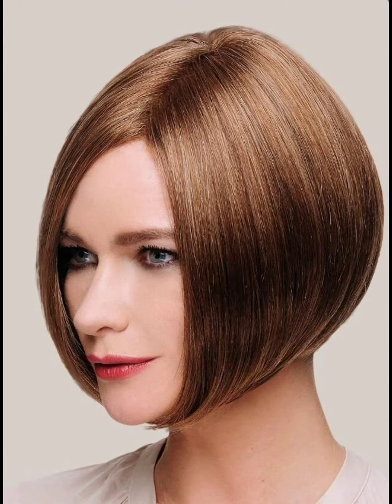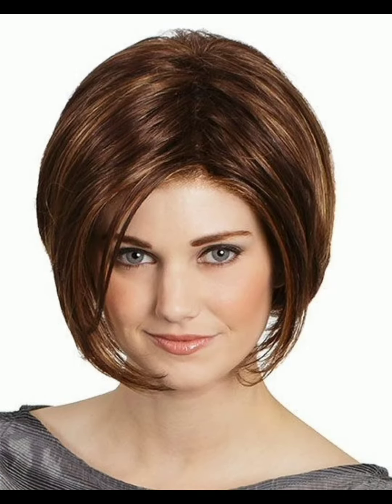Pixie haircuts are versatile and offer a range of styles to suit different preferences and face shapes. Here are some popular pixie haircut styles. Classic pixie cut: this is a timeless short haircut with a tapered back and sides, with the top kept slightly longer for a soft, feminine touch.